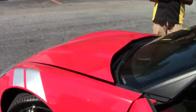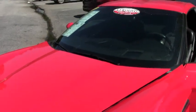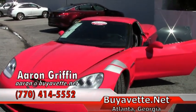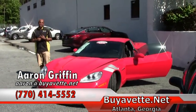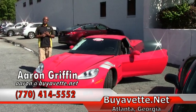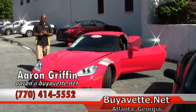We're here at Buy A Vet, 3762 DeKalb Technology Parkway, Atlanta, Georgia. Our inventory is vast. We deliver out of state, in state, and across the country. We're the largest privately owned pre-owned Corvette and classic dealer in the country. Come see us at buyavet.net.